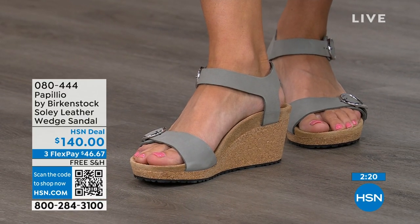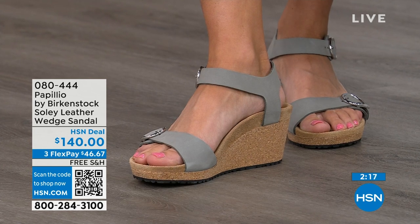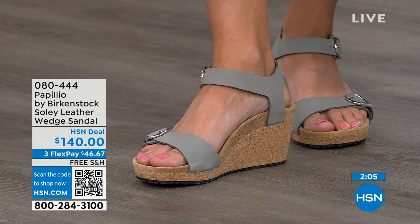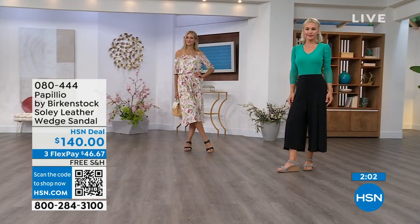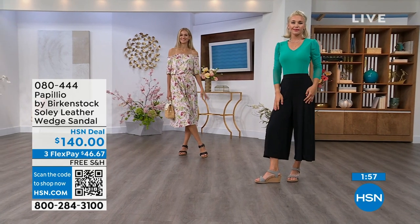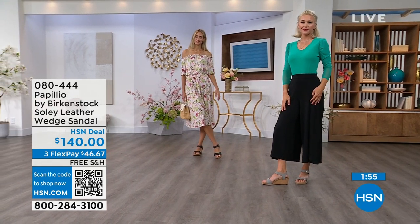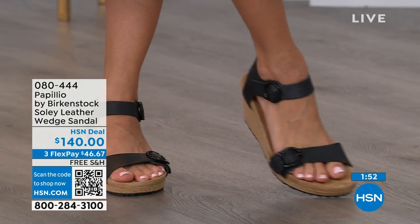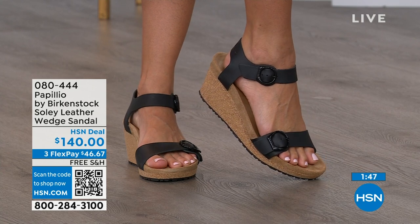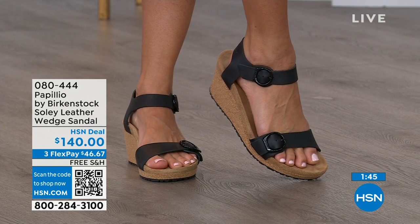If you're looking for something a little dressier and need something with a little height, this is your perfect sandal. Now is the time to try them when you're wearing your summer dresses, rompers, capris — you want a little bit of elevation, something that helps make your legs look good, but you don't have to sacrifice comfort for a great look. You're getting the best of all worlds — that's why everybody loves Birkenstock. Item number 080-444. In the dove gray and the others: Apricot, Cognac, Sandcastle, Black.